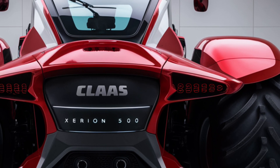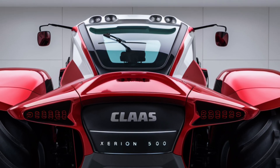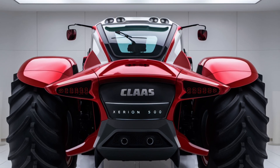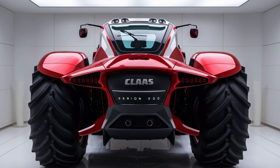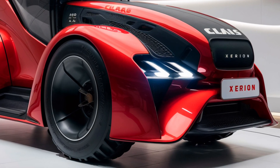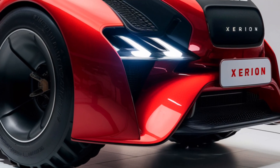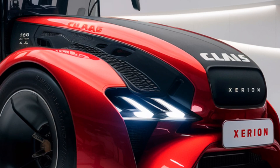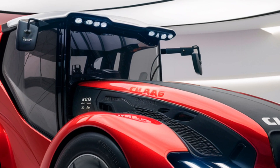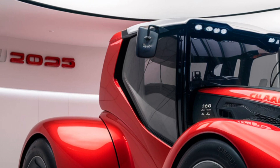Let's talk about pricing. The 2025 Claas Xerion 5000 is a premium tractor, and its price reflects the level of technology and power it offers. The base model starts around $550,000, but with additional features and customization options, the price can increase. While this may seem steep, it's important to consider the long-term value this tractor provides, especially in terms of efficiency, reduced downtime, and versatility for large-scale farming operations or contractors handling a wide variety of tasks. It's built to last and designed for the most demanding applications, making it more of a long-term solution than a short-term expense.